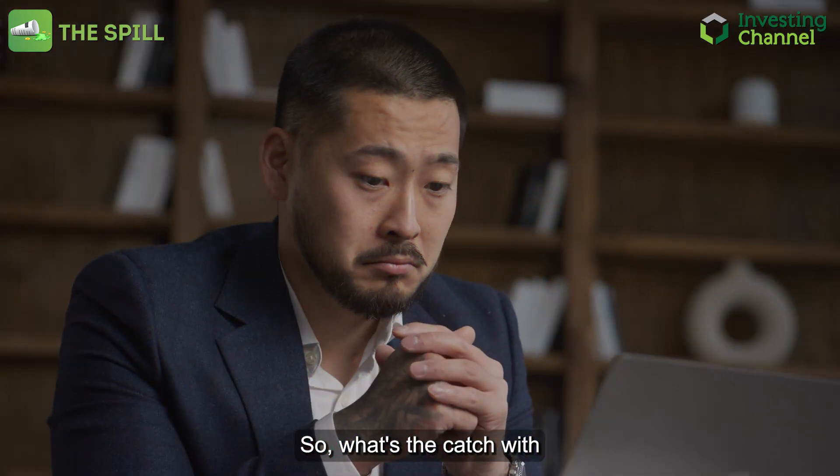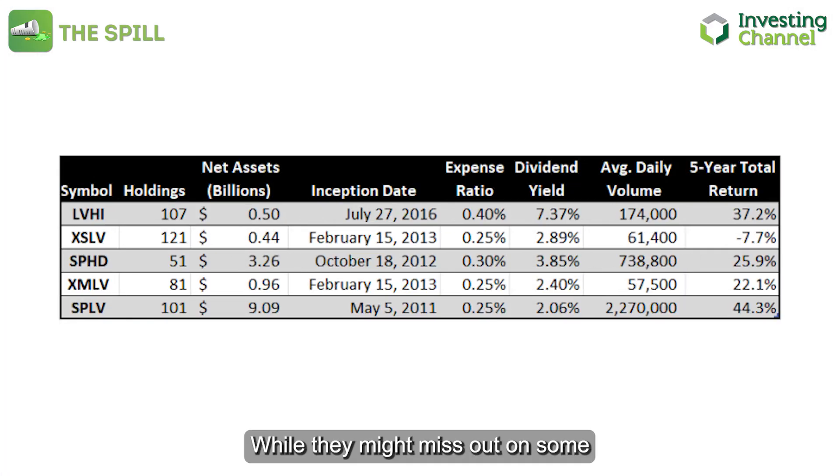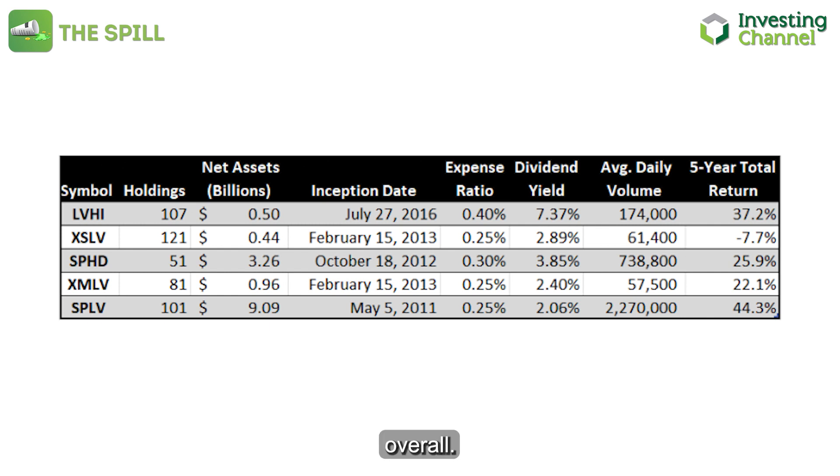So what's the catch with low volatility strategies? While they might miss out on some market high flyers, they also tend to avoid the major drawdowns, offering a smoother ride overall.